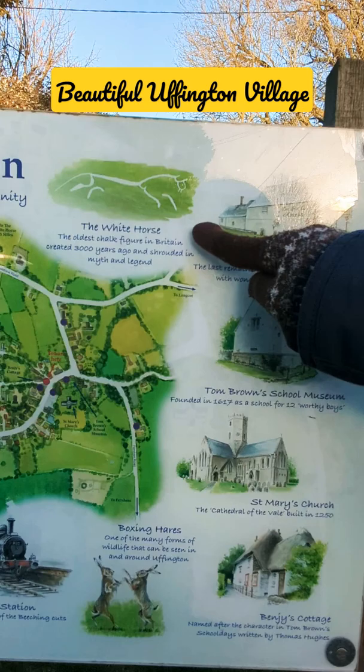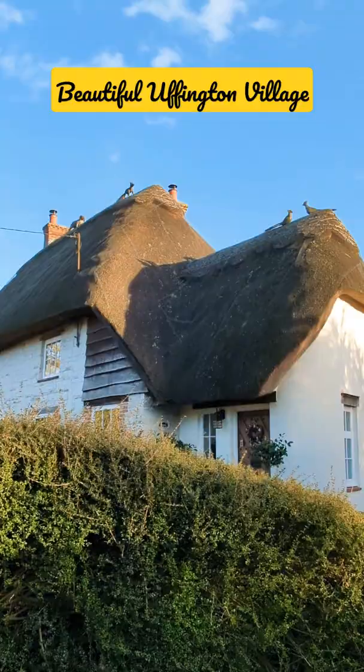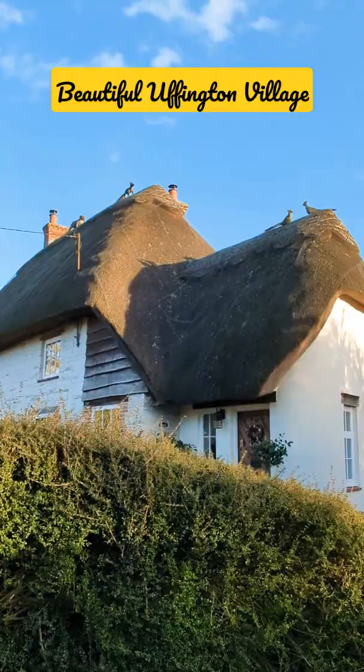I was just driving and didn't know I was coming here, but it turns out we are visiting Benji's cottage. It's extremely beautiful with the thatched roof. There's a sign for the Offentown village trail — it looks like a really nice place.